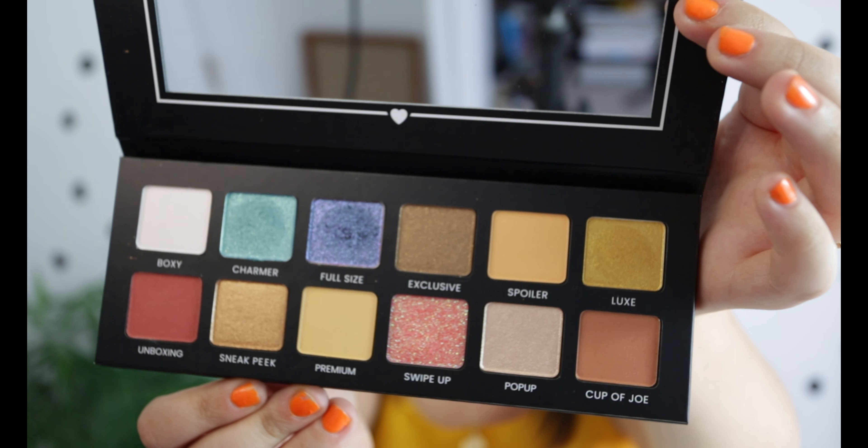Next product — the BoxyCharm Hello Charmer eyeshadow palette. If I'm not mistaken, this is from the March BoxyCharm box. In March's box I actually got the Hank and Henry Living in Color palette, so I really thought I dodged a bullet on this one. But the bullet came back. As I'm seeing this in person though, this is bigger than I thought it was going to be. The actual pans in here are bigger than I expected. It looks like we have five different matte shades and then seven different shimmery metallic shades, which is a pretty good distribution.